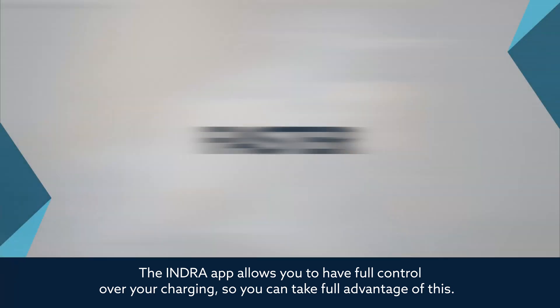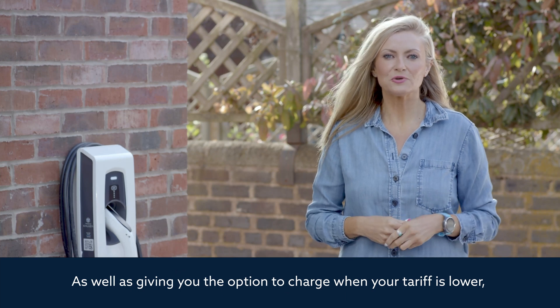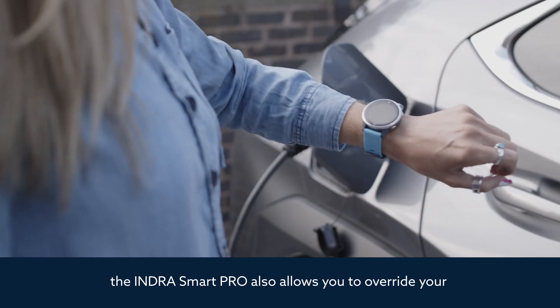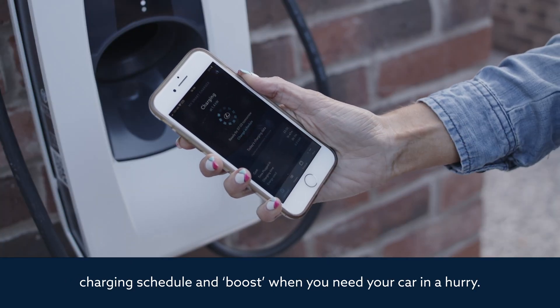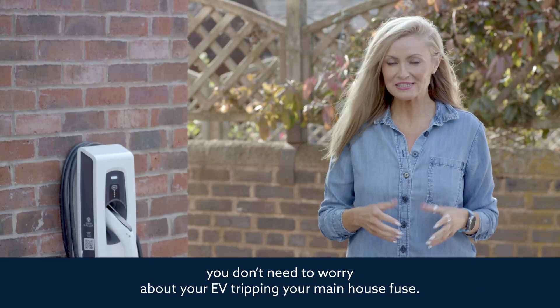As well as giving you the option to charge when your tariff is lower, the Indra Smart Pro also allows you to override your charging schedule and boost when you need your car in a hurry. And because the Indra Smart Pro manages load curtailment, you don't need to worry about your EV tripping your main house fuse.